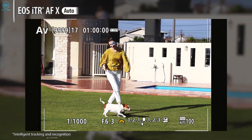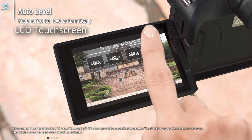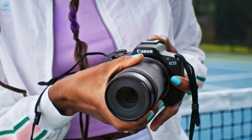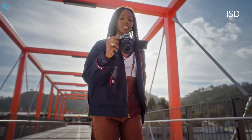The autofocus system combines various subject recognition modes with reliable tracking capabilities. For viewing, the R50 features a 3-inch OLED EVF and a 3-inch vari-angle LCD touchscreen with 1.62 million dots. Unlike some screens, this one does not have any distractive coatings, which can be beneficial when shooting outdoors. The camera includes a single UHS-I SD memory card slot.